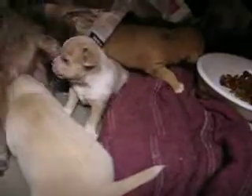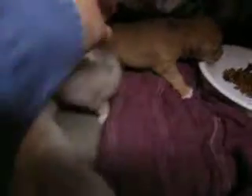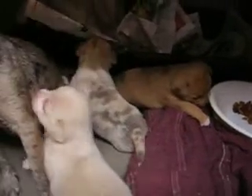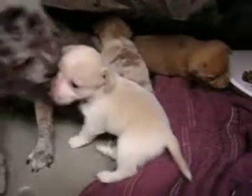The puppies are starting to play. This is Patches' litter. They're starting to try to get into the food dish and trying to play with mama.